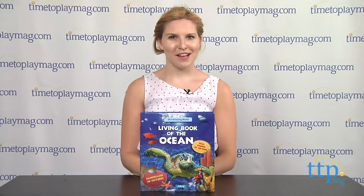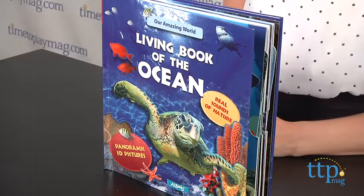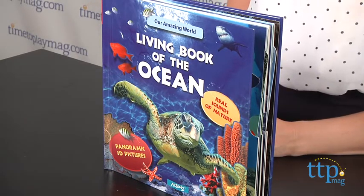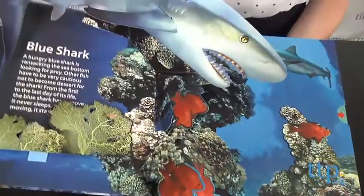Hey guys, this is Jen from TimeToPlayMag.com and I am here with Our Amazing World's Living Book of the Ocean, written by Brian Harris and published by AZ Books. This is a 12-page board book that features fun 3D pop-up panoramic images of our oceans and just a few of the animals that inhabit them.